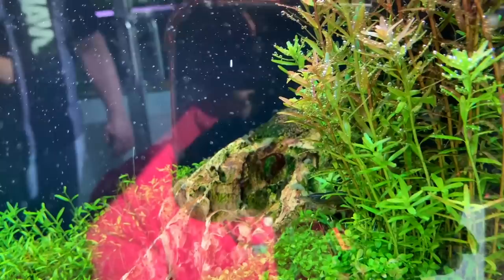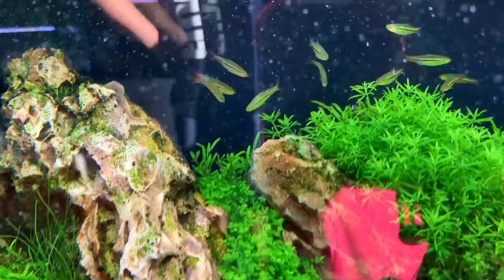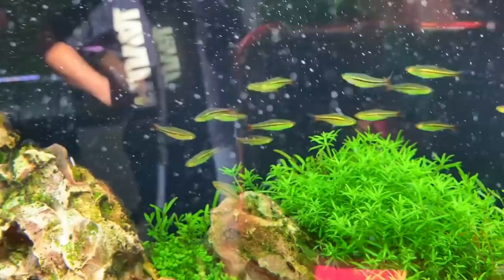Let's move over to this one - Iwagumi. We have Dragonstone or Oko Stone. We have Heliocaris or Sicularis, Monte Carlo, Rotala Rotundifolia or Indica or Colorata - Colorata Indica. And then we have Vietnaminia. More Monte Carlo. And I love these Rasboras Boraeas Patensis - these are really nice. Beautiful schooling fish. They're quite rare as well in the UK.